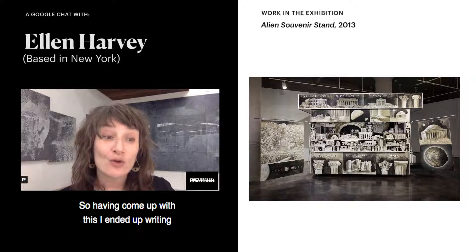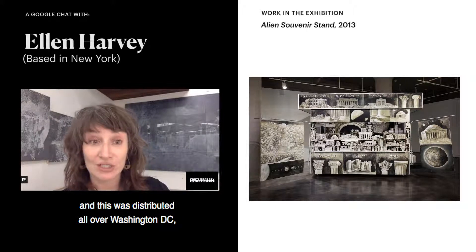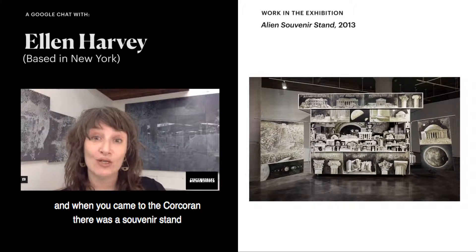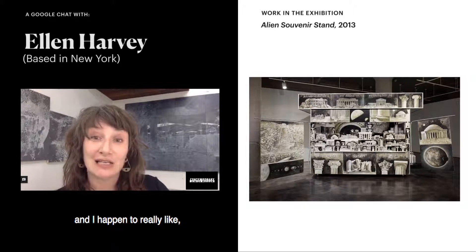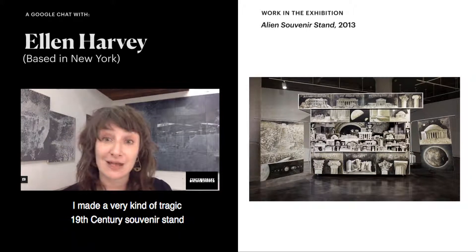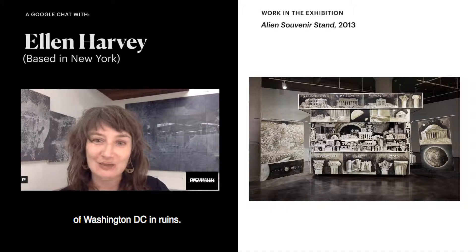Having come up with this, I ended up writing a guide for alien visitors to Washington DC, which was distributed all over the city and led you to the Corcoran. When you came to the Corcoran there was a souvenir stand for the alien visitors. Because I really like 19th century paintings and handmade things, I made a very tragic 19th century souvenir stand with lots of hand-painted souvenirs of Washington DC in ruins.